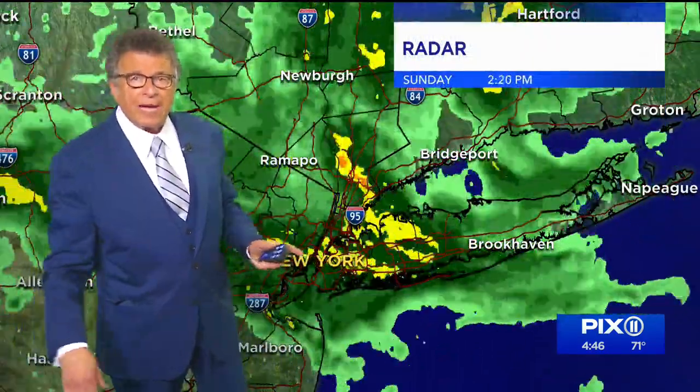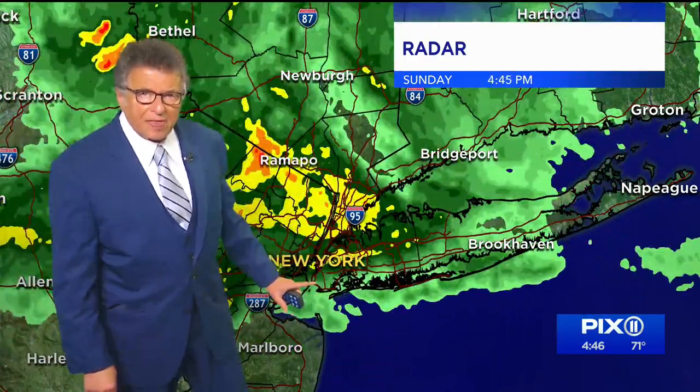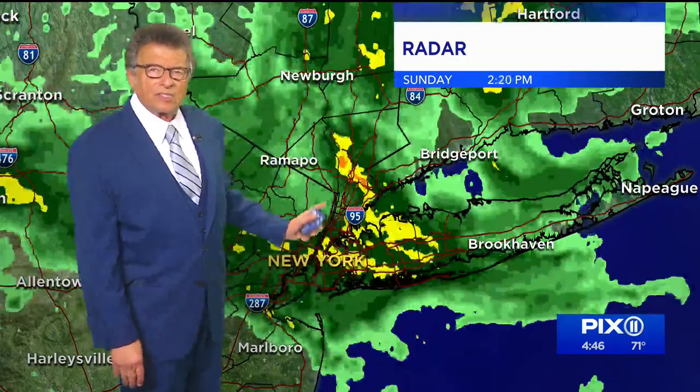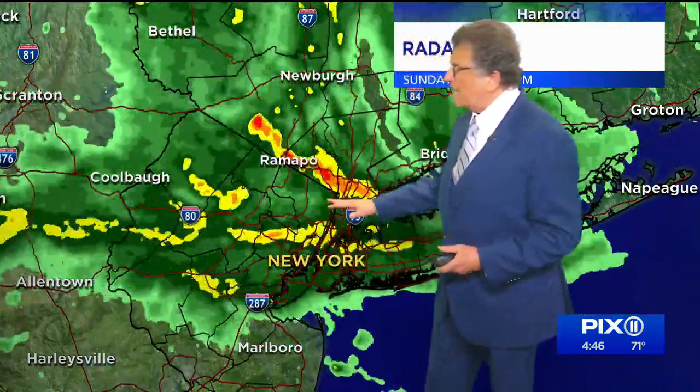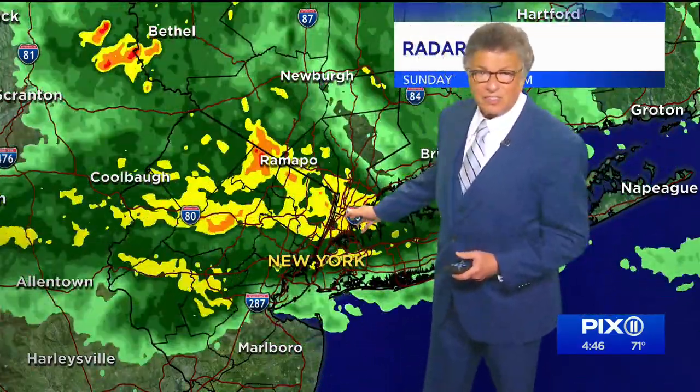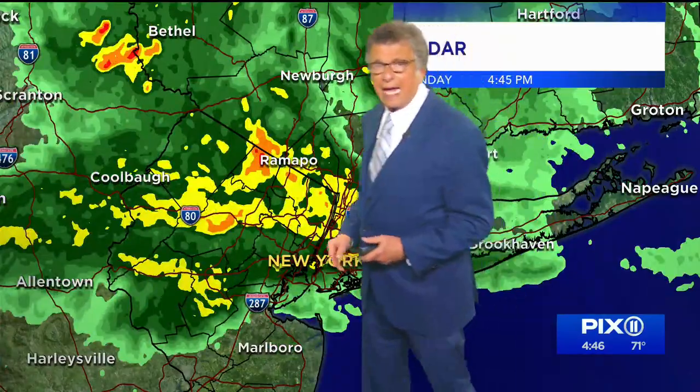That's why the flood watches and warnings remain. Now, I want you to watch the back edge right there — that's Staten Island. This storm is pinwheeling around. It's got a good band of moisture, and you don't want to get stuck under this downpour because this could be one or two inches in an hour, in addition to the 6, 7, 8 inches spots we've already had.